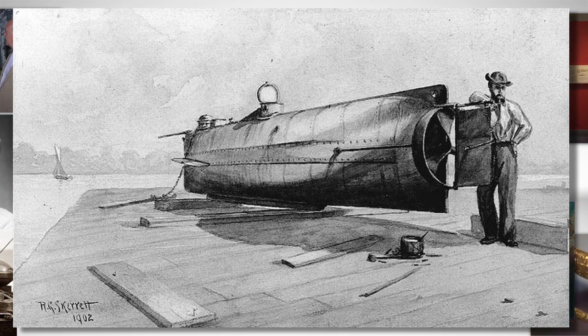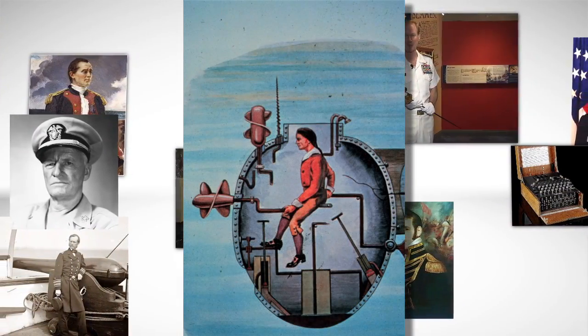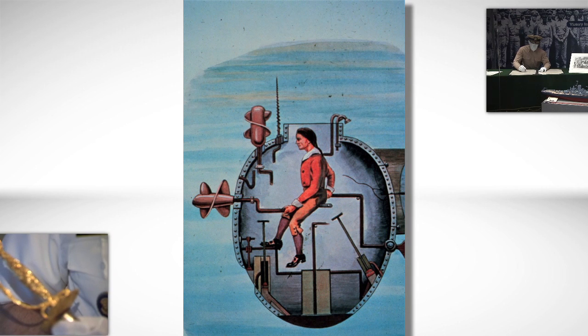Today, we pause our chronological narrative of the Navy's history and go back to the American Revolutionary War, to the very first American submarine, the Turtle. Our object today is a series of pay stubs belonging to the Turtle's inventor, David Bushnell.